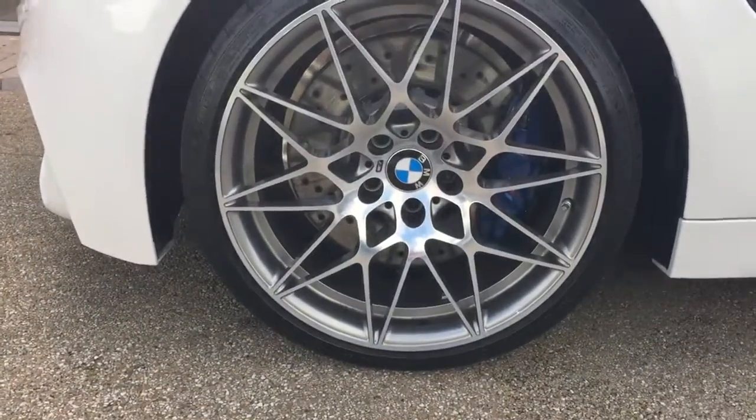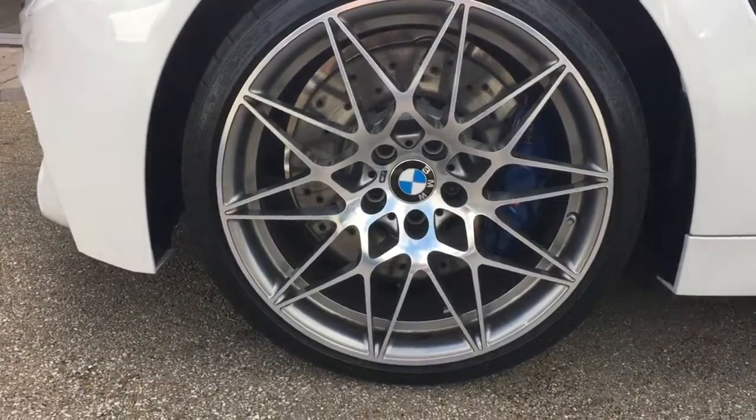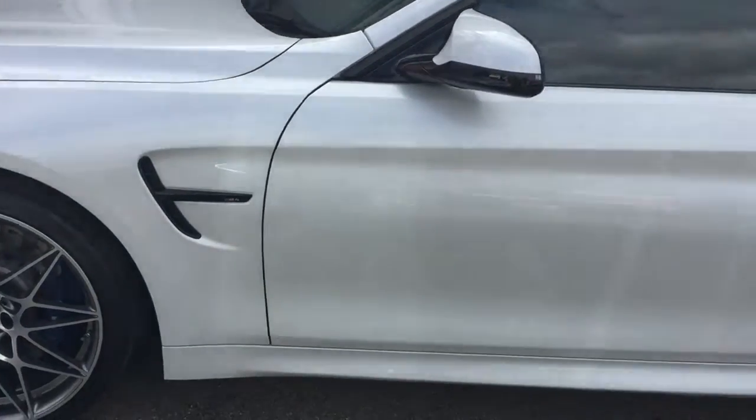So we've got the competition style alloy wheels. All the alloys are completely unmarked, free from any curbing.